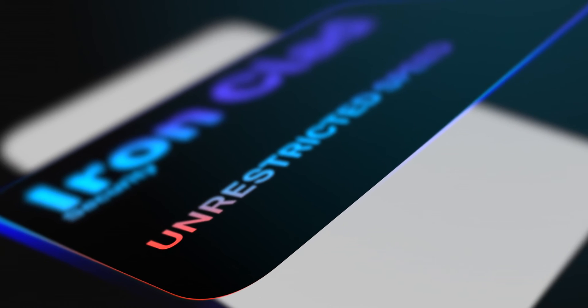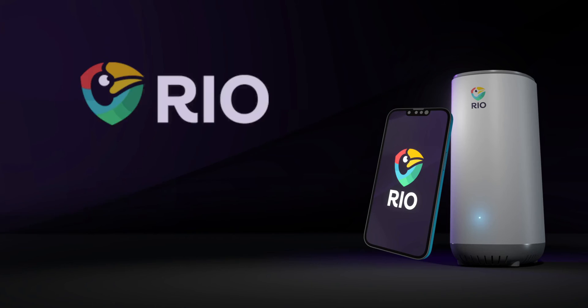Unlock ironclad security, unrestricted speeds, and complete peace of mind with RIO.